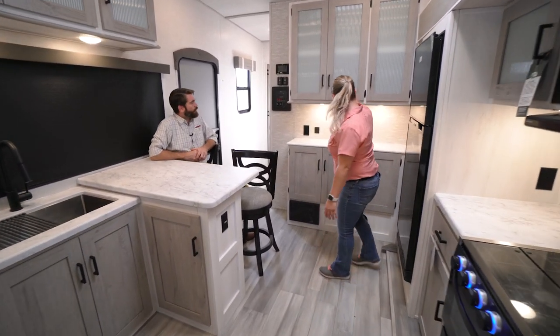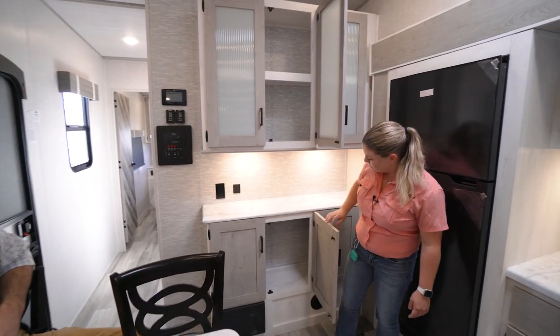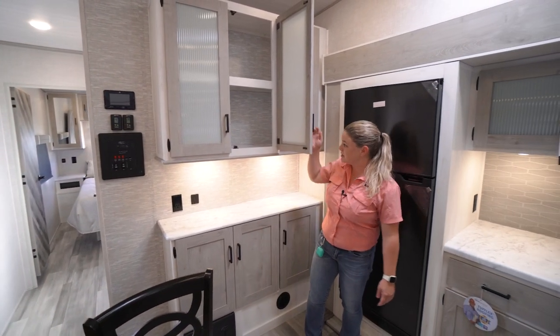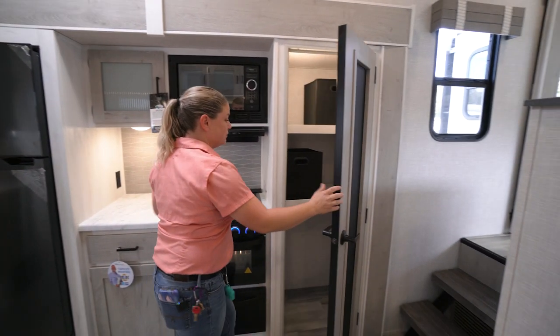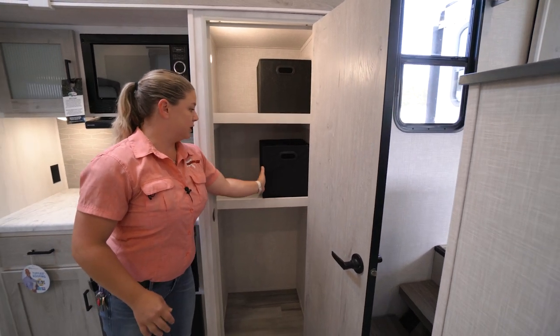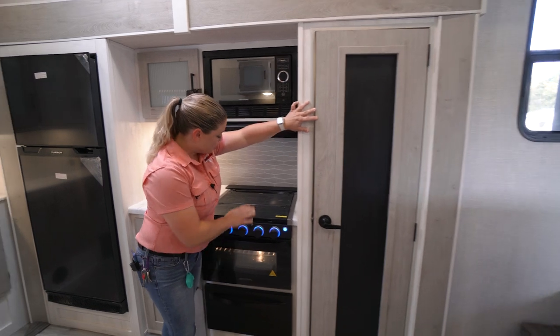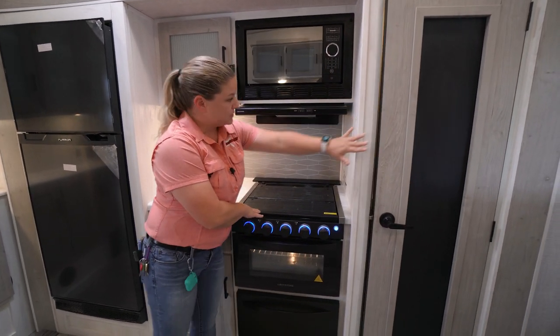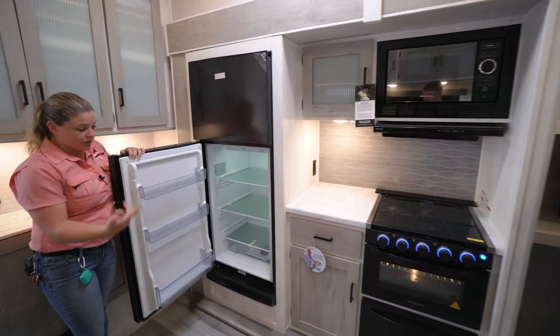They still have plenty of storage up top and on the bottom — no lack of storage at all in this area. You have a great pantry here; you can actually remove these shelves, and they give you nice little cubbies to put stuff in with a chalkboard front if you wanted to write anything on that. You have a three-burner oven here and a 12V Furion refrigerator.